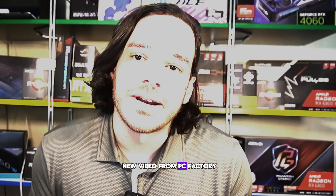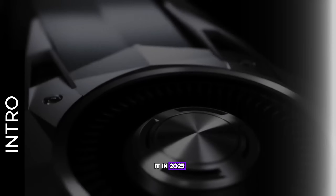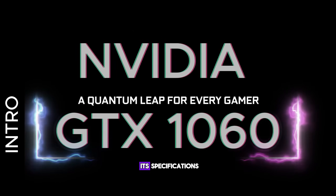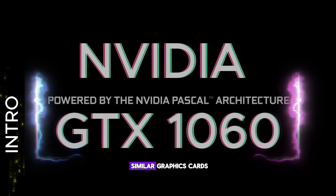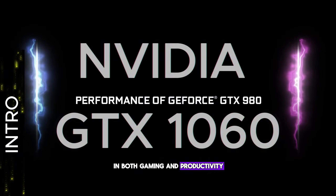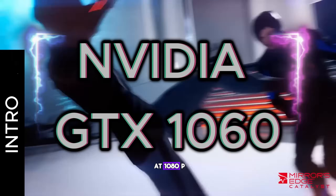Welcome everyone to a new video from PC Factory. Is the GTX 1060 3GB still worth it in 2025? Today I'll show you its specifications, the best processors to pair it with, and compare it with similar graphics cards in both gaming and productivity — a good balance of power consumption and performance at 1080p.